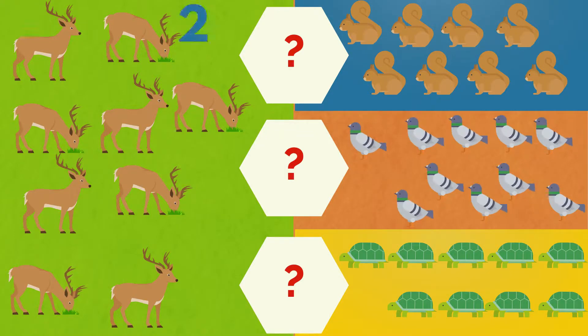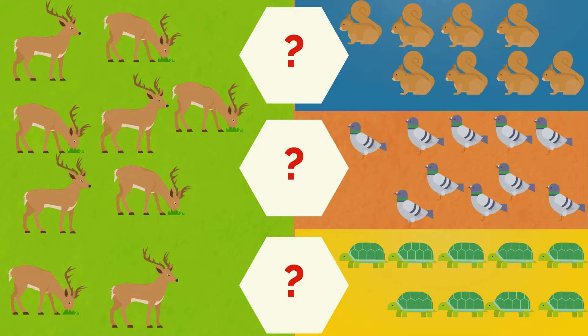One, two, three, four, five, six, seven, eight, nine. Nine deer. One, two, three, four, five, six, seven, eight. Eight squirrels. The deer are more than the squirrels.